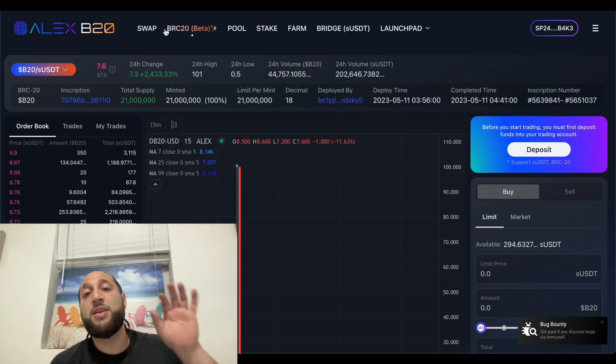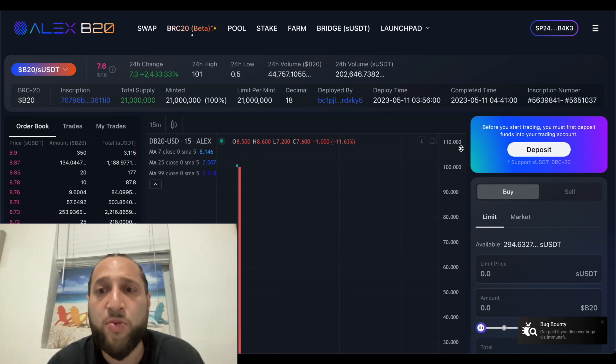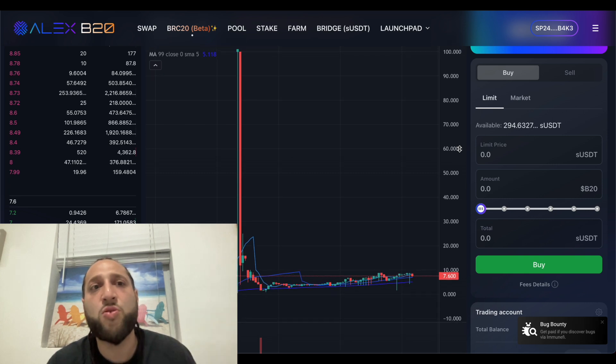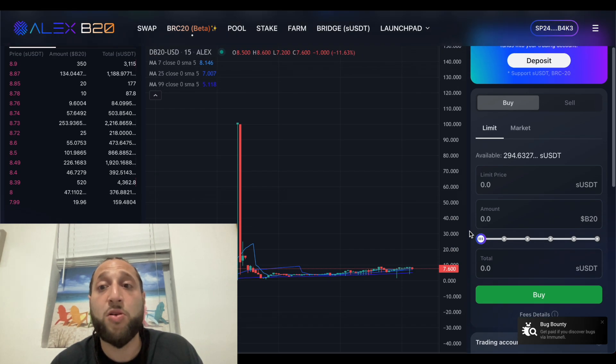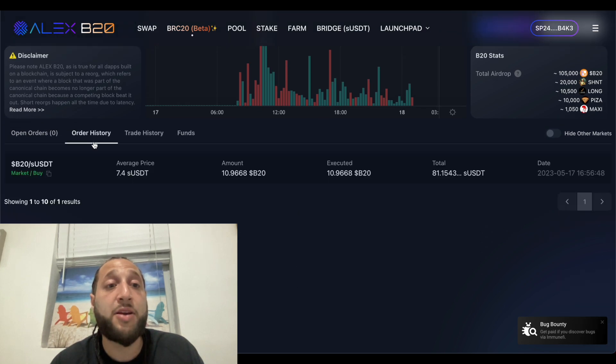It was actually failing for a bit but it started working again. As mentioned, we just flew to Miami. I wanted to do this video as soon as possible — there's a party going on out there but I'm getting this done because I want to share it with you guys so you can potentially get an airdrop and get into B20. This is their coin for their DEX, their BRC20 token.